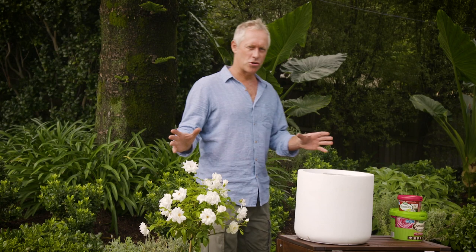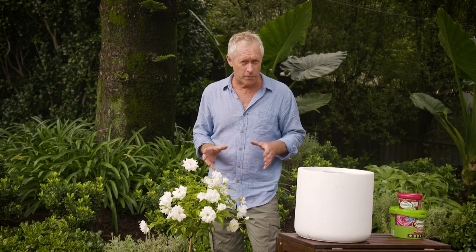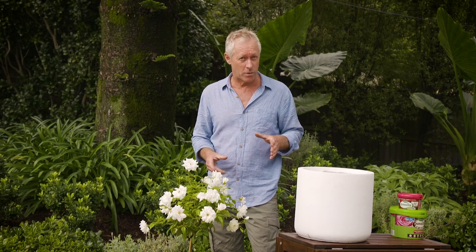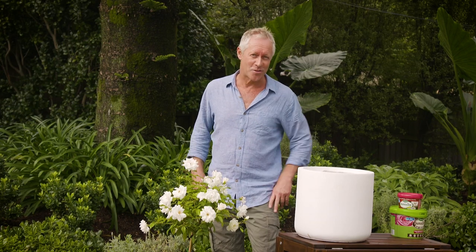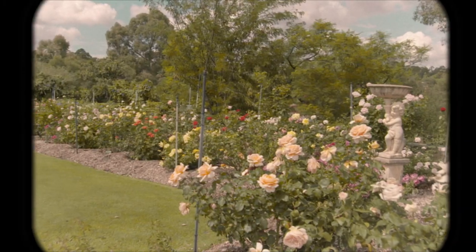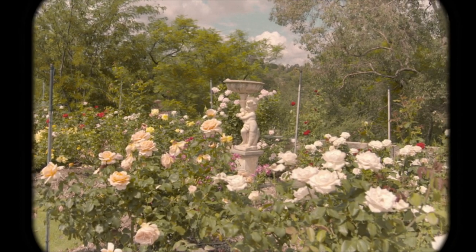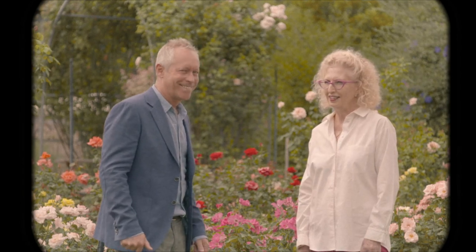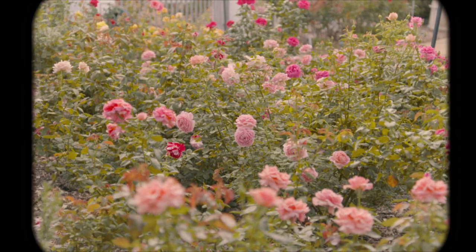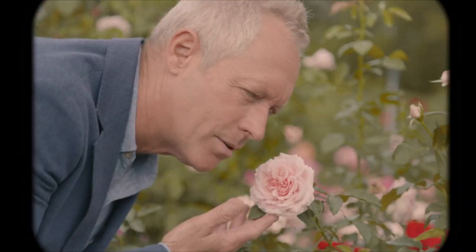I've always had a certain penchant for the romantic notions conjured up by roses. They really are such beautiful flowers, and I've decided to give one to my mate Gary, whose place we're at today, as a birthday present. Ever since visiting Patsy Durack's wonderful rose garden in the Perth hills, I've had a newfound respect for them. In fact, every time I see roses, I think of Patsy's garden and how well cared for it is.